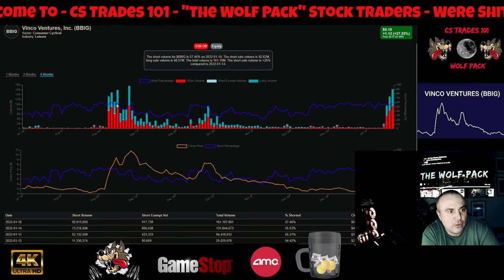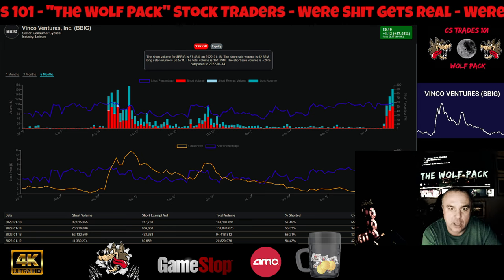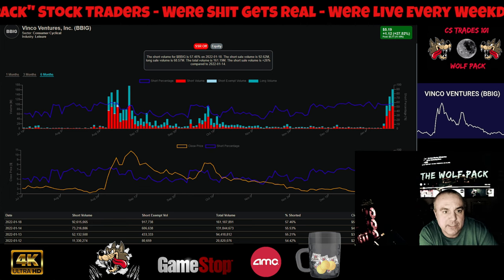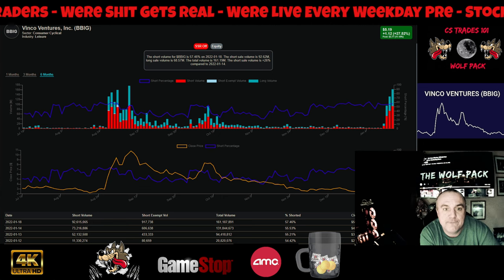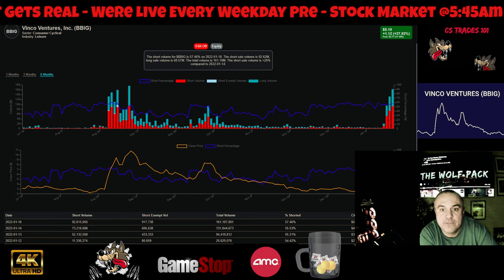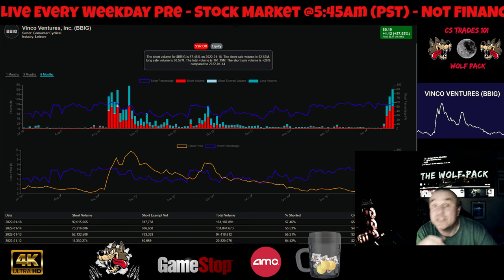Ticker symbol BBIG — Vinco Ventures Inc. This is not Ortex; we do not use Ortex — it's about 30 to 40 percent accurate, if that. The short sale volume for BBIG as of the 18th, which is today, is 57.46%. That's crazy. The short sale volume is up positive 26 percent compared to the 24th — it's gone up that much.